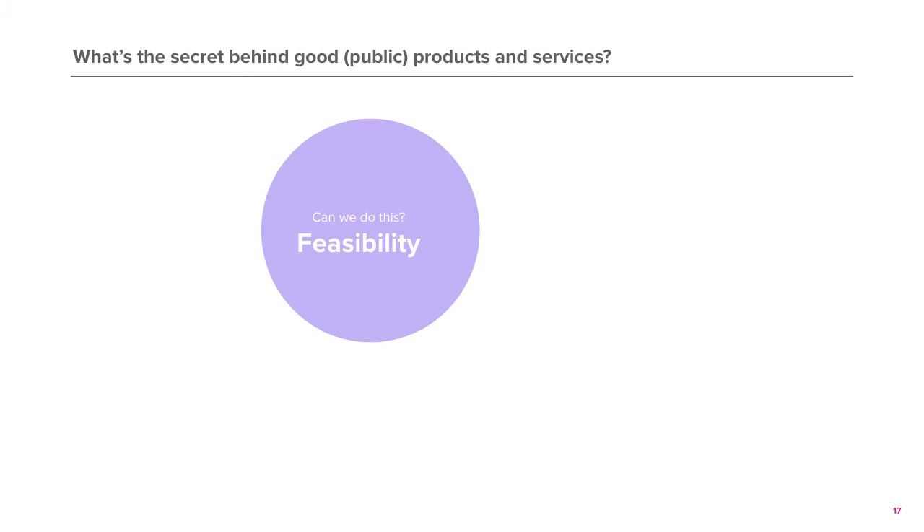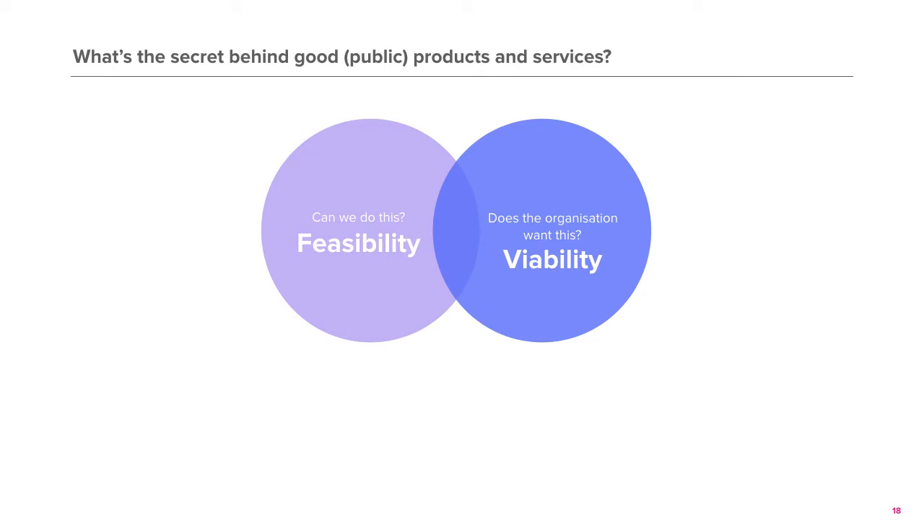When designing a service, we should always ask: can we do this? Is it feasible? Can anyone in the organisation bring this to life, or do we have that amount of investment to make this happen? You might also want to ask the organisation: does it fit into our organisation's strategy? What outcomes do we prioritise?